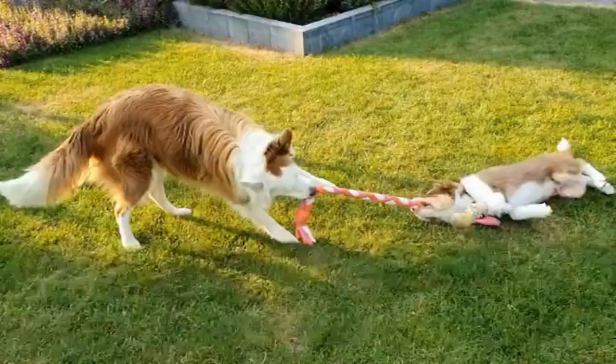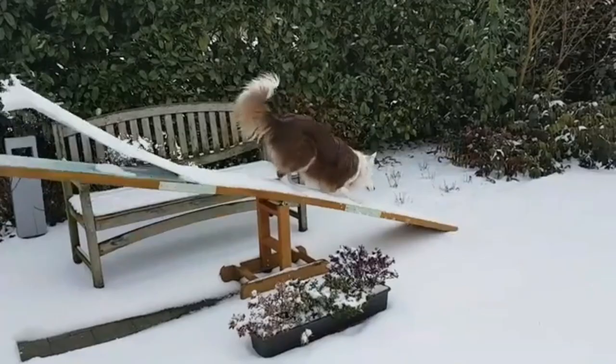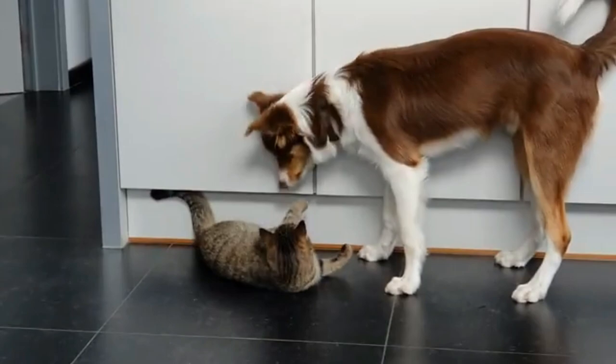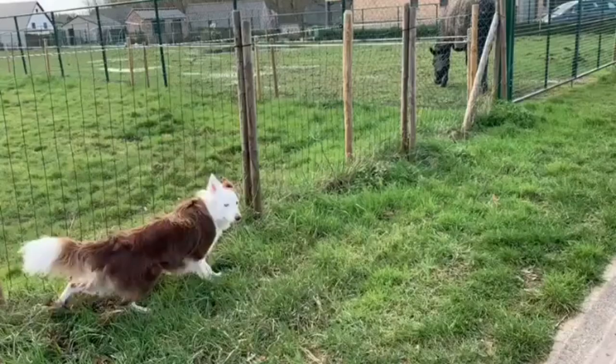The Border Collie is a working and herding dog breed developed in the Anglo-Scottish border country of Northumberland, used for herding livestock, especially sheep. Considered highly intelligent, extremely energetic, acrobatic and athletic, they frequently compete with great success in sheepdog trials and dog sports. Today in this video, we will discuss 8 Border Collie mixes — your complete guide of Collie mixed breeds.